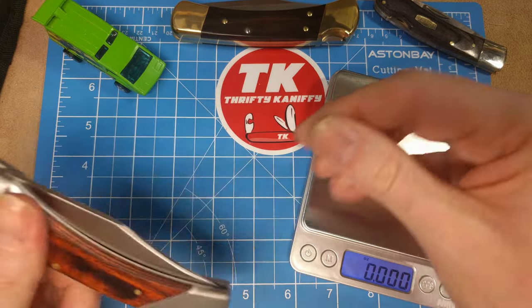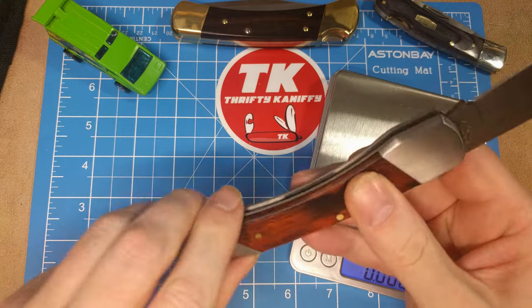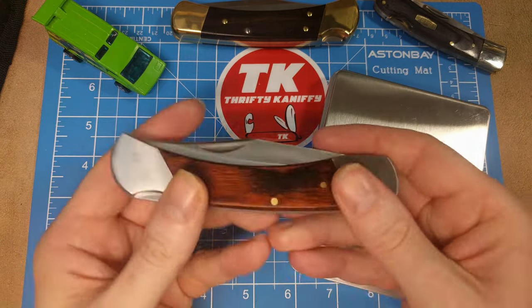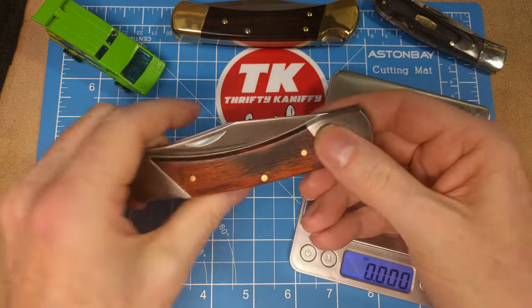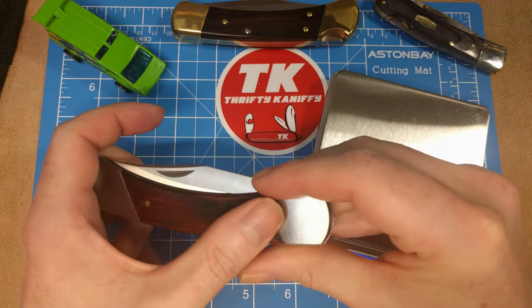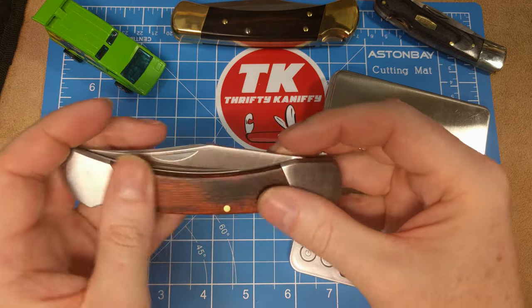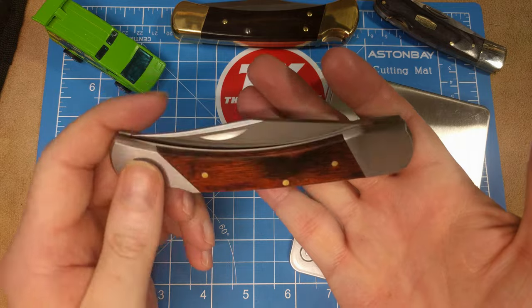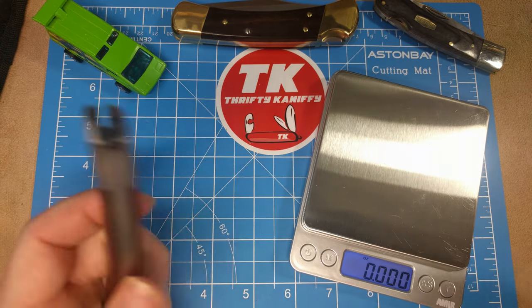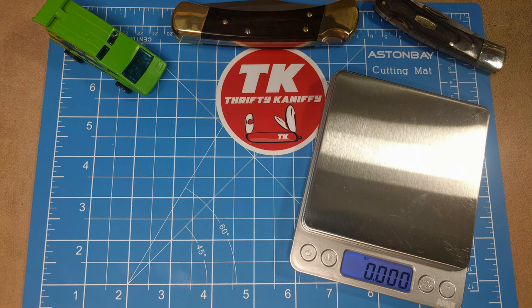Pretty solid lockup, no wobble or anything like that. It's a Rite Edge, so you're not going to get the best blade material. The handles are nice because pakkawood is a really good economical choice, but they're not expensive to produce — just the most basic materials here. $6.61 on Chicago Knife Works.